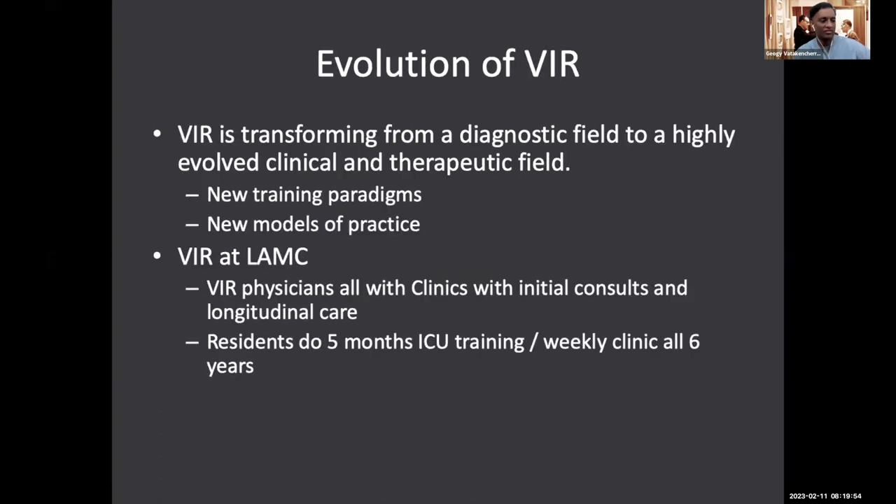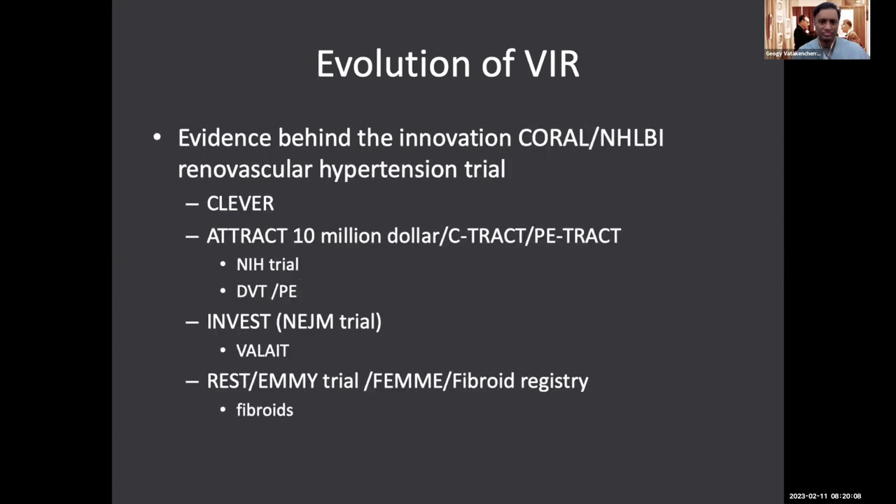What we've done is gone from a diagnostic field in the Seldinger era to an evolved clinical and therapeutic field with new training paradigms and new models of practice. We all have a clinic with initial consults and longitudinal care. Our residents do a lot of ICU training and weekly clinic throughout all six years. And we're getting more level-one evidence — we are scientists. We study hypotheses and the null method to see if what we do works, in order to improve safety, efficacy, and durability.